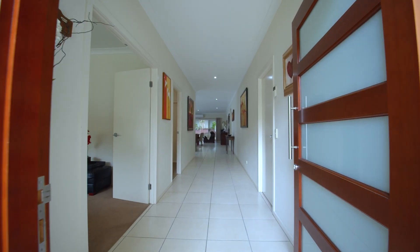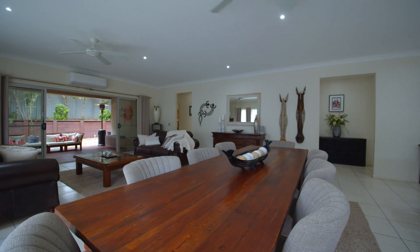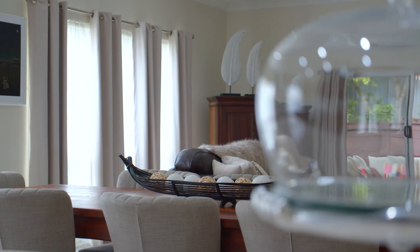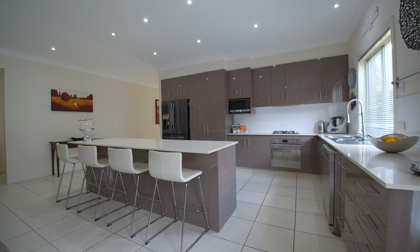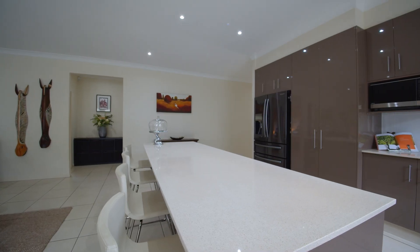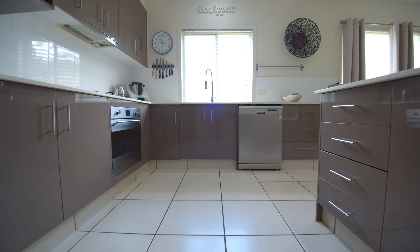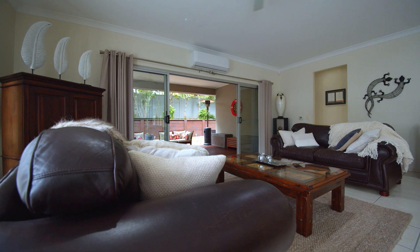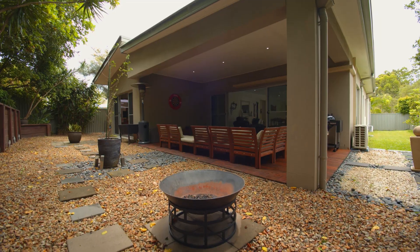Inside, the sense of space is immediate from the wide entrance and high ceilings that lead through to a huge open-plan living area. The centrally located two-pack kitchen has a large breakfast bar, stone bench tops, stainless steel appliances, and lots of storage, making this home perfect for the entertainer.